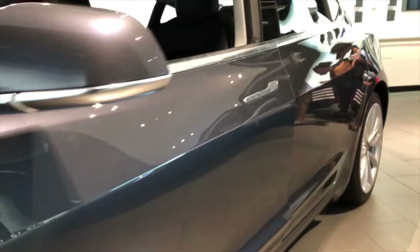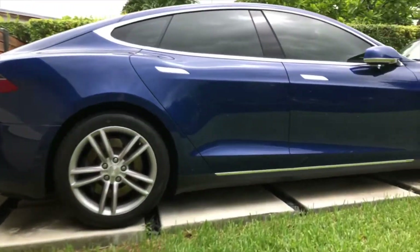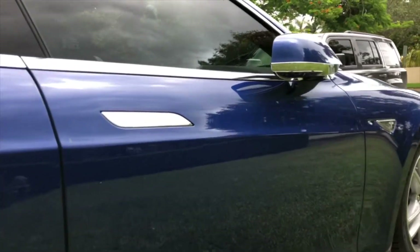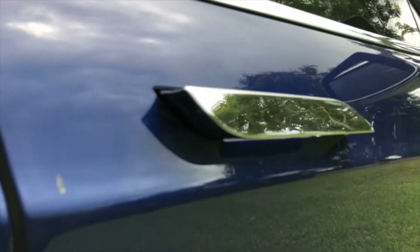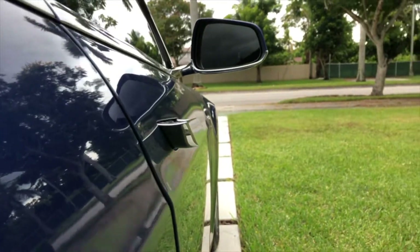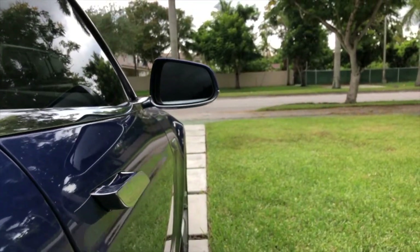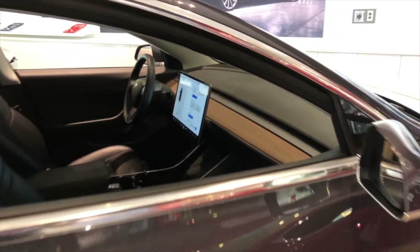Also on this car, you have mechanical door handles. On the Model 3, you press in and pull out to open the door. On my Model S 90D, you have these retracting door handles that just come out and present themselves. I think this is a really nice, luxurious detail on the car, and once again, a $75,000 car does not have that.